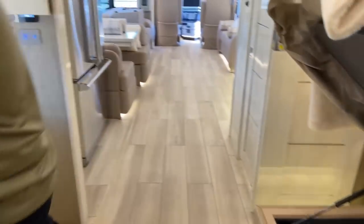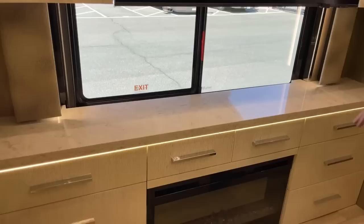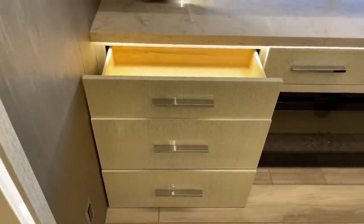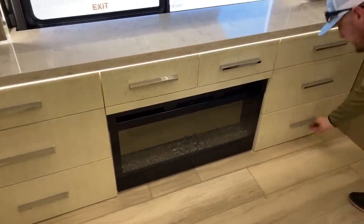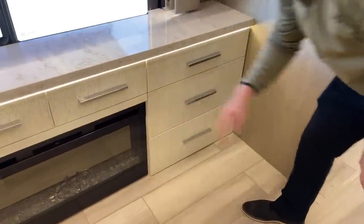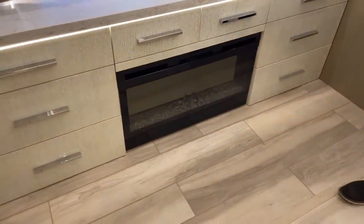Opposite the bed, we have more bedroom storage and another 43-inch Samsung 8K HDTV. There's a solid surface countertop — a great place to put your phone, wallet, and keys before bed. There's also additional wardrobe storage. This coach has the option for the bedroom fireplace, which acts as an additional 5,000-BTU furnace. You can turn the heat element on and off as needed.